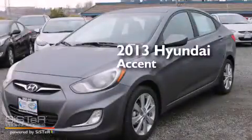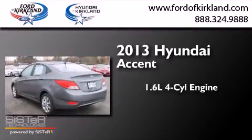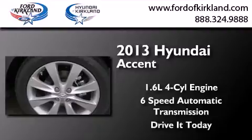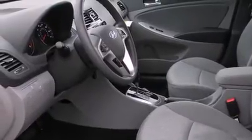This is a brand new 2013 Hyundai Accent. It has a 1.6-liter four-cylinder engine and a six-speed automatic transmission. Its top features include satellite radio, alloy wheels, and traction control and stability control systems.